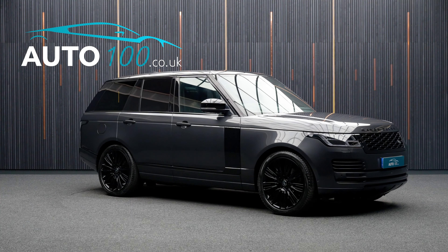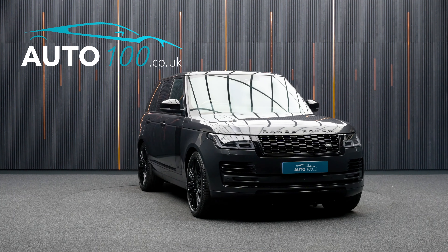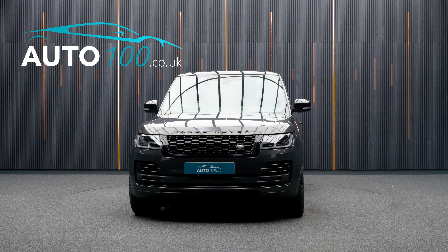Additional features include satellite navigation, Apple CarPlay and Android Auto, 360 camera with front and rear parking sensors, and so much more.